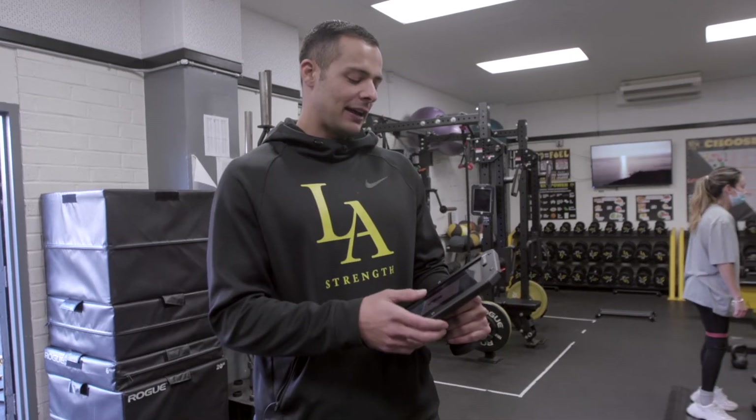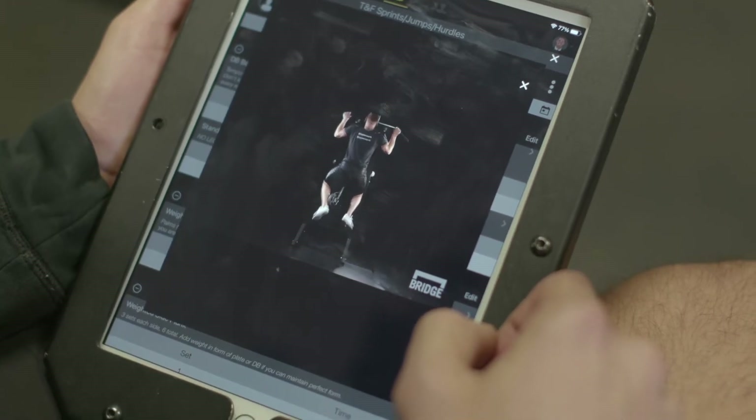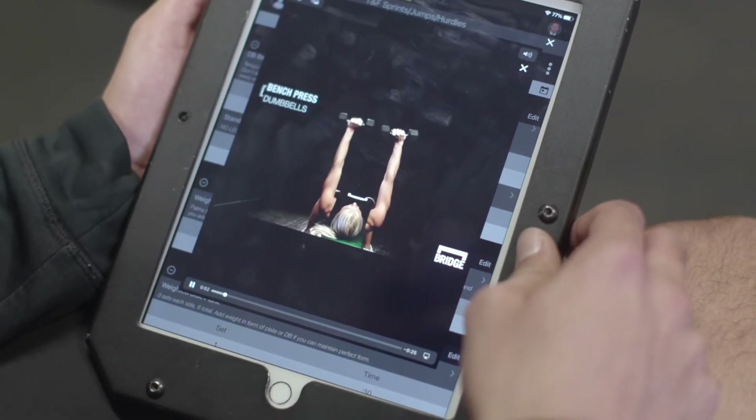The ability to add custom videos for exercises that weren't covered by the Exos Library within Bridge has allowed us to maintain a high level of attention to detail and preciseness with the exercises that we prescribe. However, the biggest advantage of Bridge has been the on-the-fly editing.